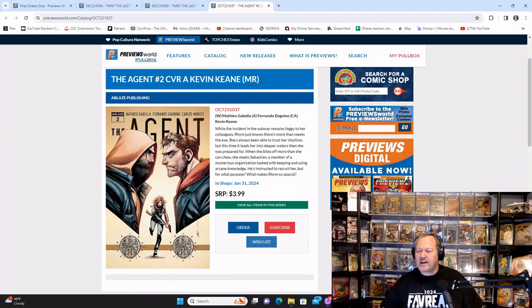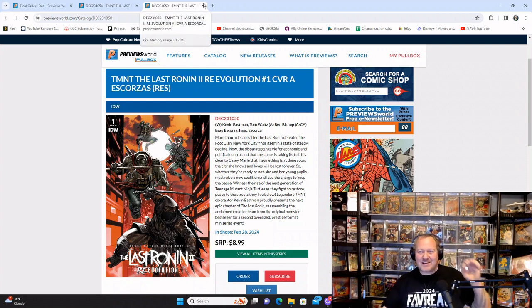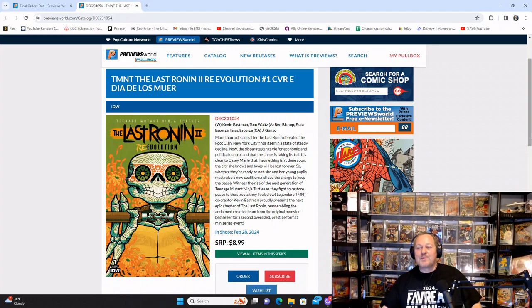Coming into the home stretch — The Agent number two from Ablaze Publishing, if you read number one. TMNT: The Last Ronin 2 Re-Evolution number one, Cover A — the cover actually looks really good. Remember how well the first story did. There's also a Dia de los Muertos variant, Cover E — the colors really pop on that, with a lot of space for signatures. If you can find Jay Gunzo, I really like that book.